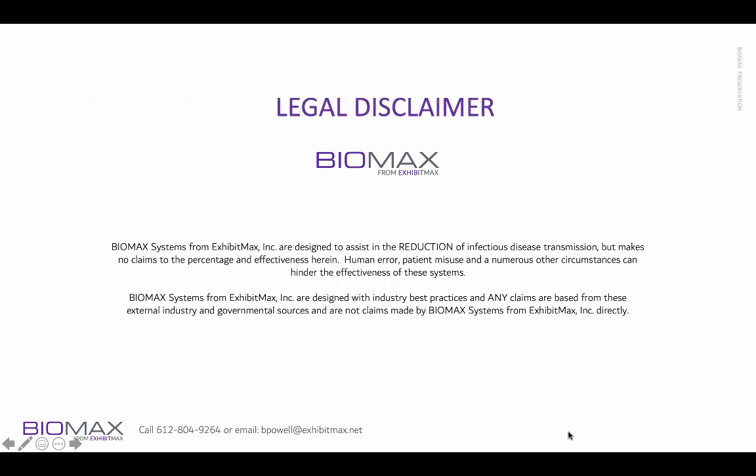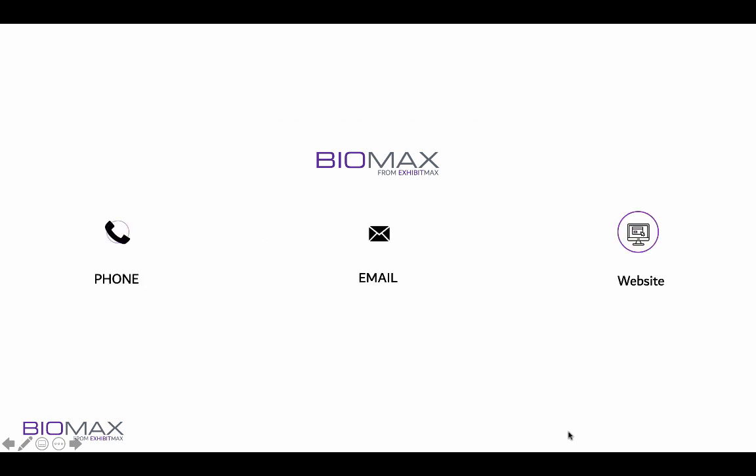Of course, these are designed for the reduction of disease transmission, but we make no claims of the percentage and effectiveness herein. Human error, patient misuse, and numerous other circumstances can hinder the effectiveness of these systems. Biomax systems from Exhibimax are designed with industry best practices, and any claims made are from external industry and government sources and are not claims made by Biomax systems from Exhibimax, Inc. directly.